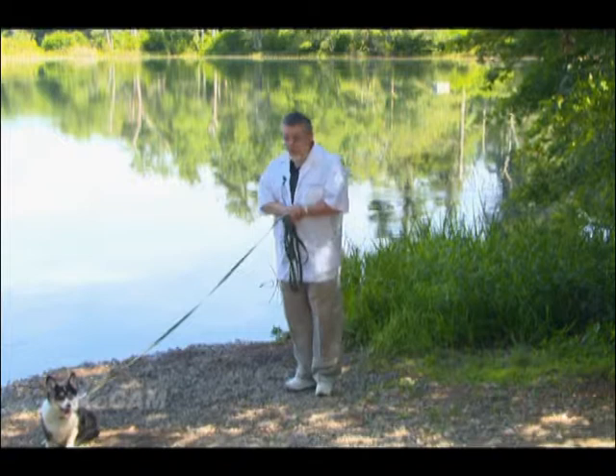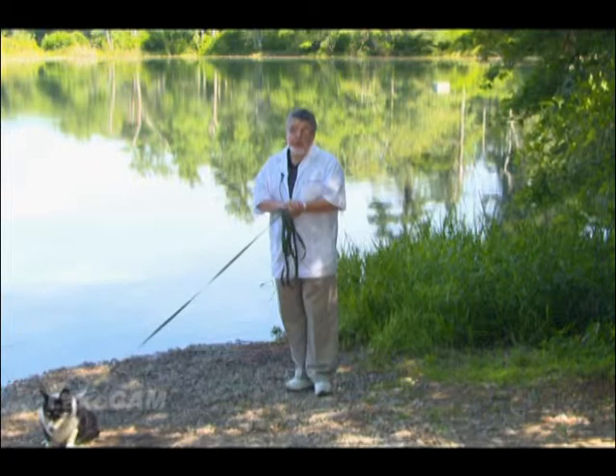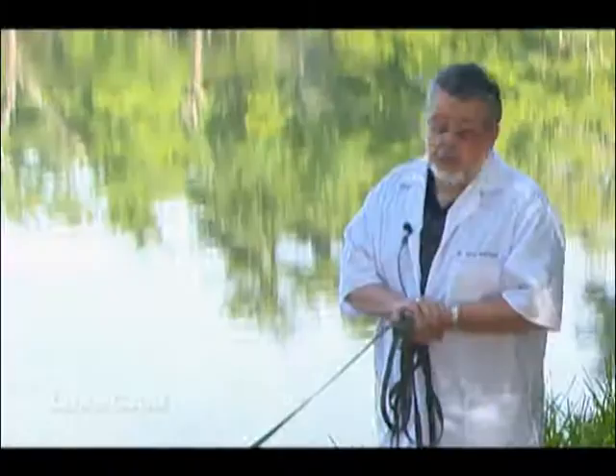So your dog is on heartworm preventive. What happens if your dog does get heartworm, or got heartworm before you got the dog? We see a lot of dogs here that are actually coming up to the New England area from the south, and a lot of these dogs do have heartworm. Heartworm is a disastrous problem in the south.